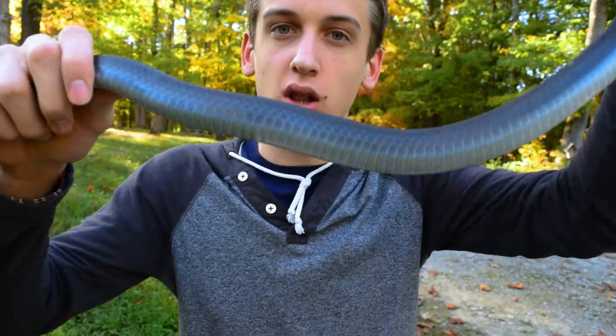I haven't seen one of these in a while. They're more commonly called a black snake, but there actually is no such thing as a black snake. It's actually an eastern rat snake in a black color morph.